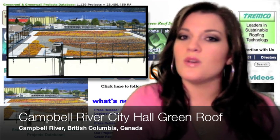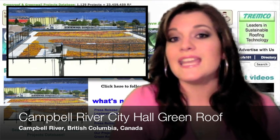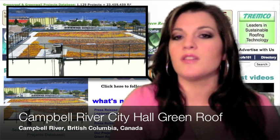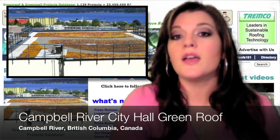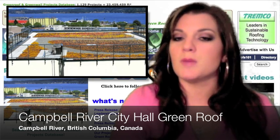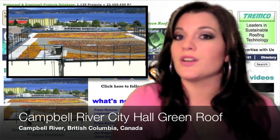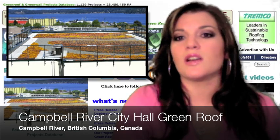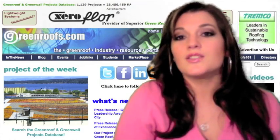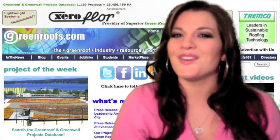This project won a 2010 Federation of Canadian Municipalities Sustainable Communities Award in the buildings category. It was funded 100% through the federal gas tax administered in British Columbia by the Community Works Fund, which can only be applied to buildings that contribute to the reduction of greenhouse gas emissions, cleaner water, or cleaner air. This project meets all three criteria as well as boasting social and financial benefits. To learn more about the City of Campbell River City Hall Green Roof, click on our Project of the Week link on our homepage.